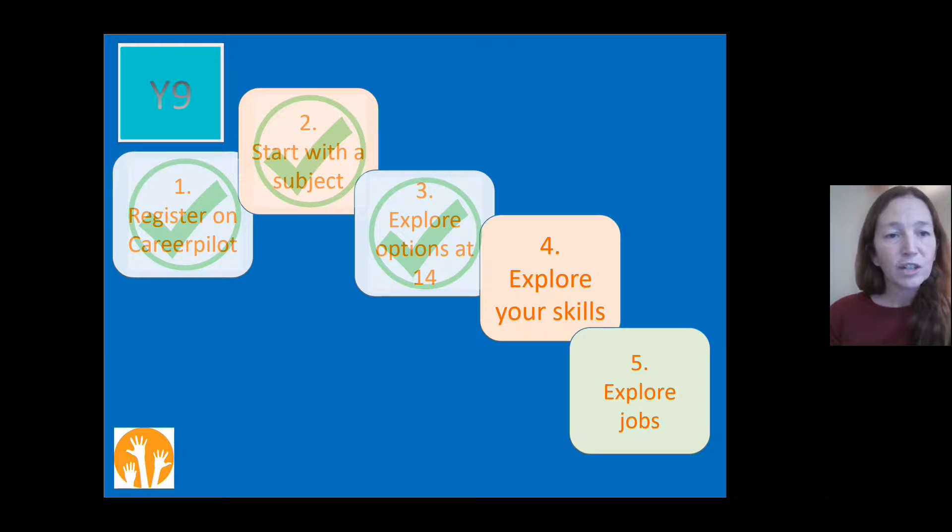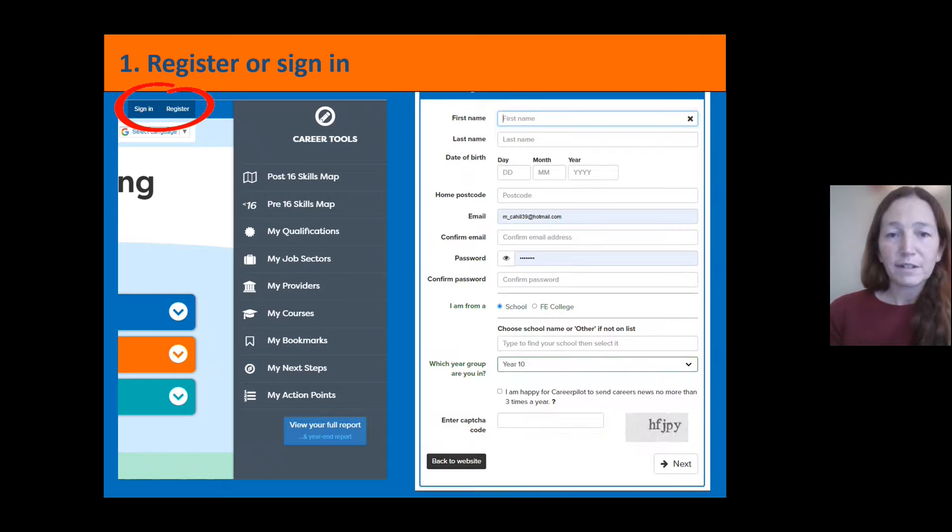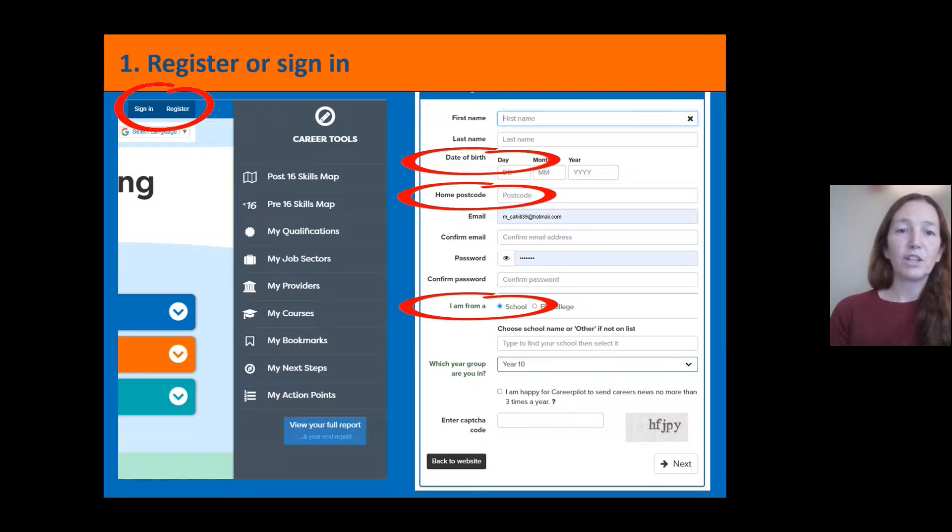So we're going to register on CareerPilot, then have a look starting with a subject. The first step is registering and signing in — hit the top right-hand corner of the CareerPilot website and you'll see an option to either sign in or register. If you need to register, it's straightforward: fill in your name, date of birth, and postcode, use your school email, and put in a memorable password. Make sure you pick your school from the drop-down list so your account is attached to your school.